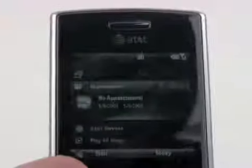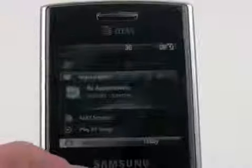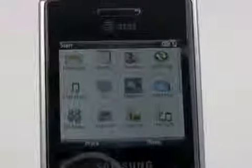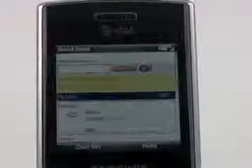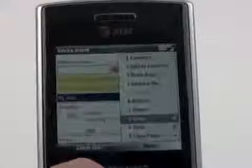One thing I noticed with the Propel Pro is that it had good signal performance — we've got three bars here in the basement, and taking it around the metropolitan New York City area I noticed overall good signal capture quality. Hand-in-hand with that, 3G data is great and I had no problems at all connecting to the Internet. We'll fire up MediaNet right now so you can get a look — it jumps to AT&T's homepage, which we can use to navigate to favorites and history. Same browser as on other Windows Mobile phones, but with the 3G network performance was definitely good.